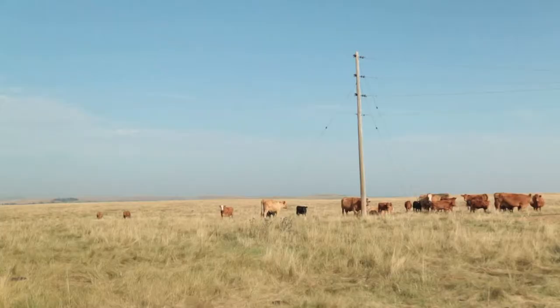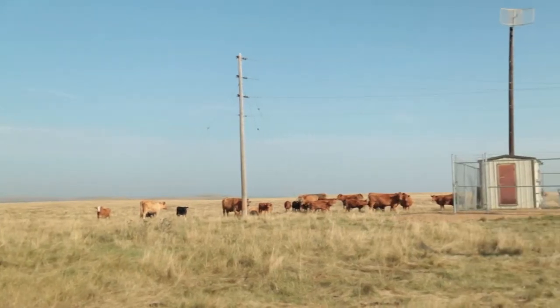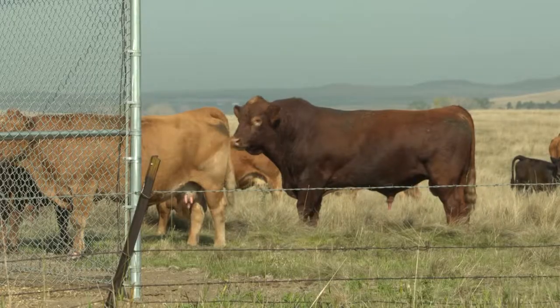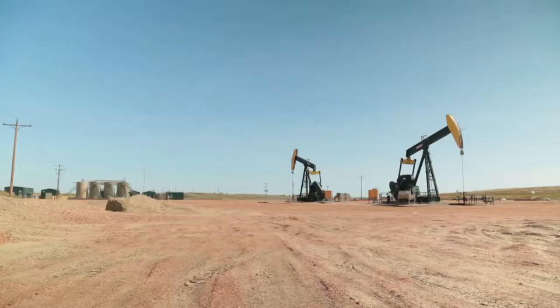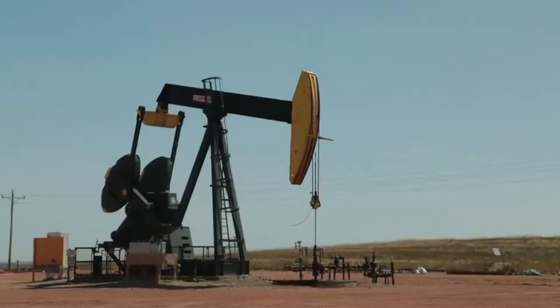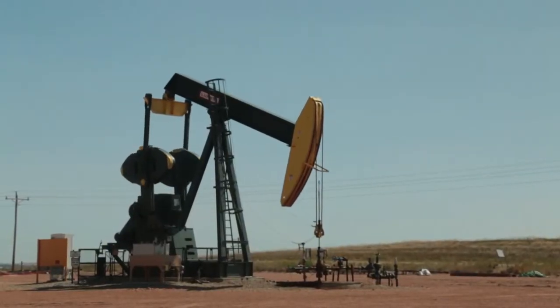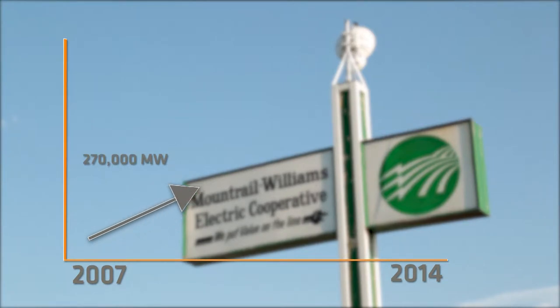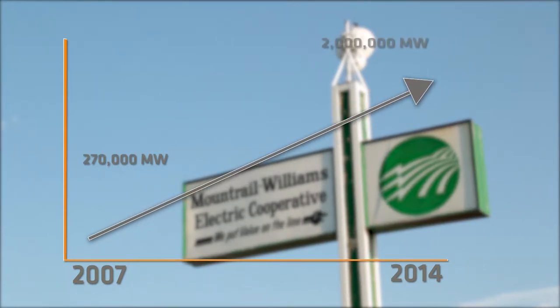Small North Dakota towns and rural homesteads were pretty much the only type of customer the electric cooperative served before the boom got started. Now it sells almost exclusively to oil companies, which use way more power than farmers. In 2007, Montreux Williams sold just over 270,000 megawatts of power. By 2014, it was over 2 million.